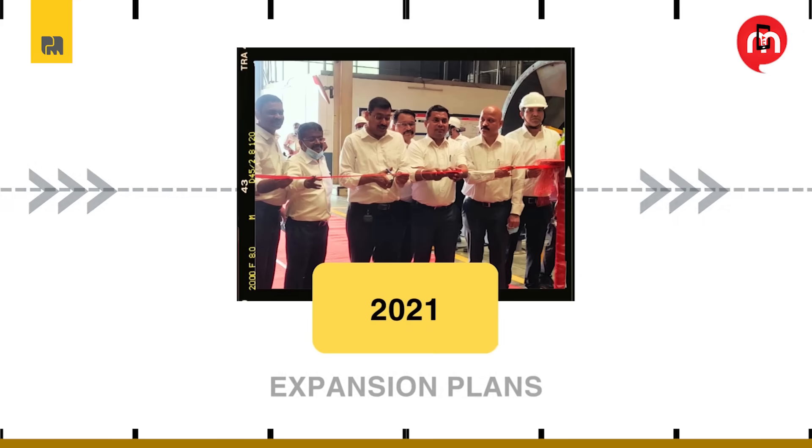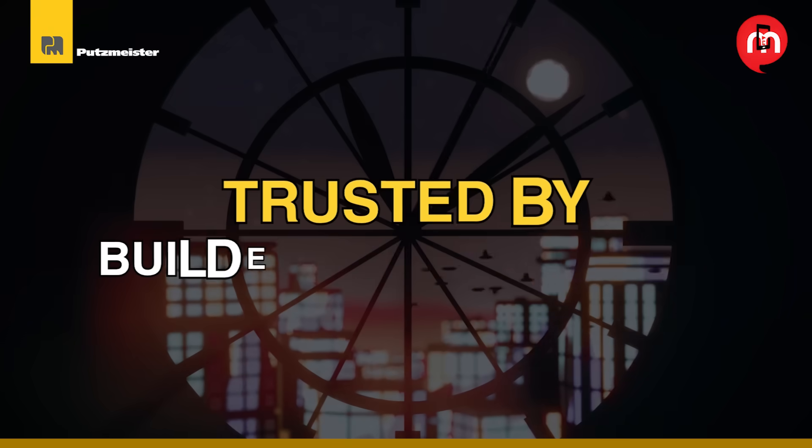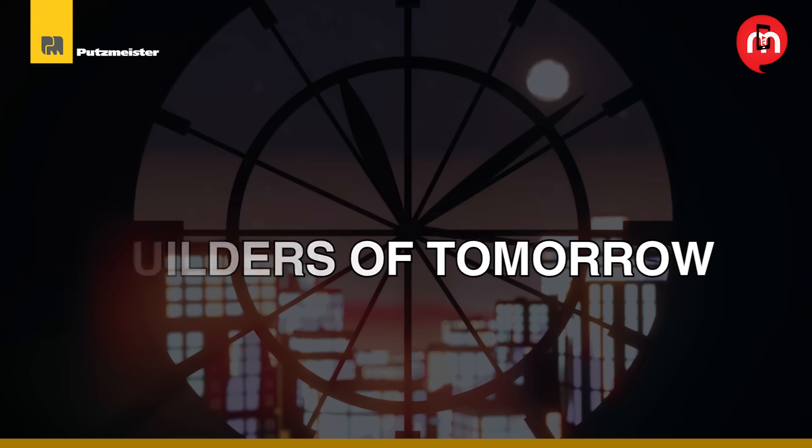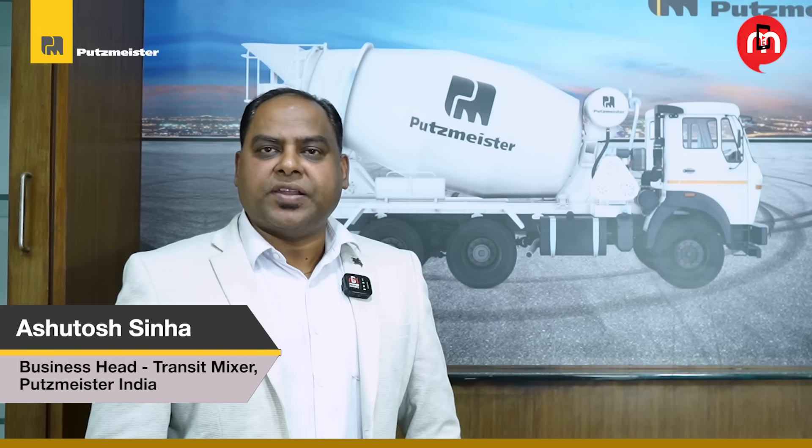Since entering India in 2007, Putsmeister has redefined concrete equipment standards across the nation. With deep-rooted German engineering and a commitment to continuous innovation, Putsmeister is a name trusted by builders of tomorrow. Transit mixers are critical for our growth and strategy in India.